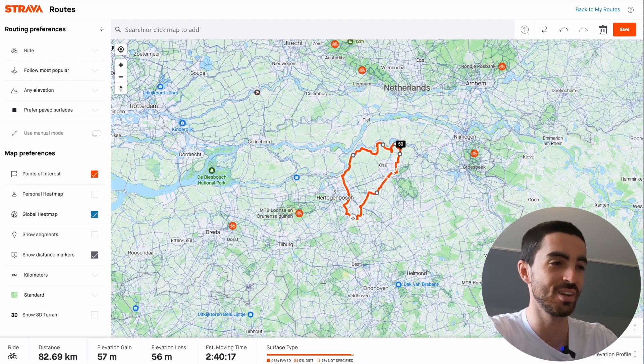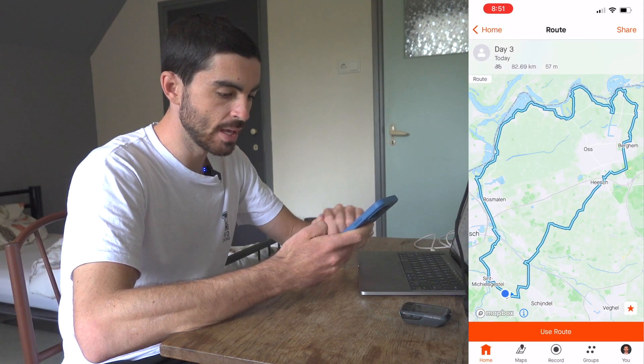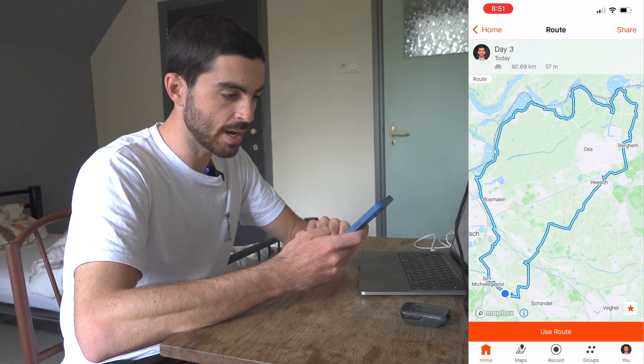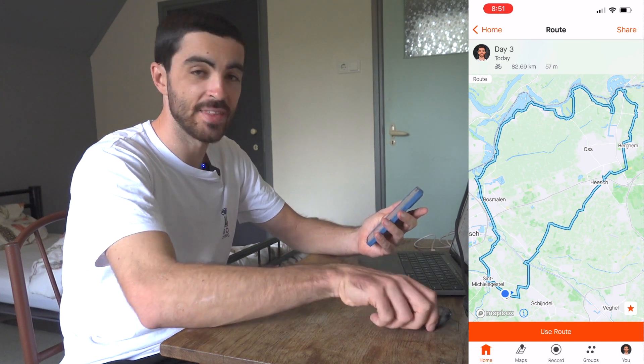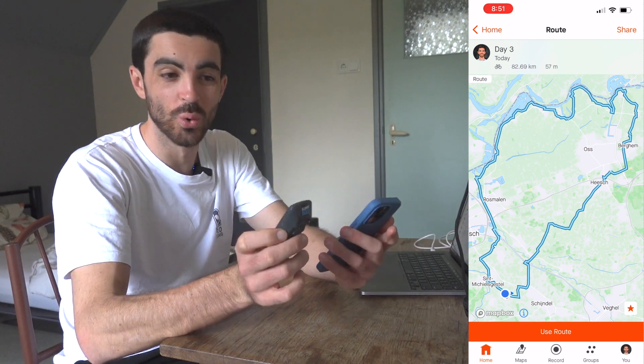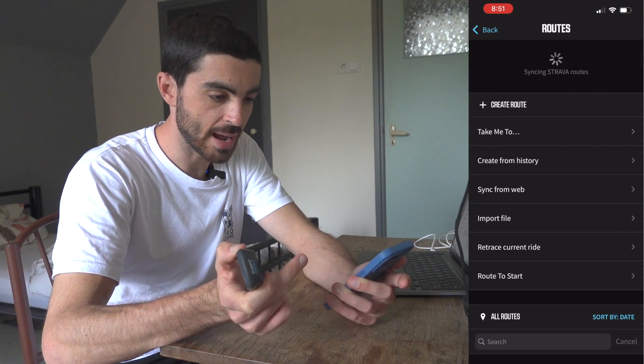The good thing about the Netherlands is I can go in any direction and it'll be a good ride. I'll save this and upload it in our group chat so the other guys can see it. All they have to do is open up the route and click the star button in the bottom right. Then if you've got a Wahoo head unit, you turn it on, go to the Elemnt app, and choose a route.